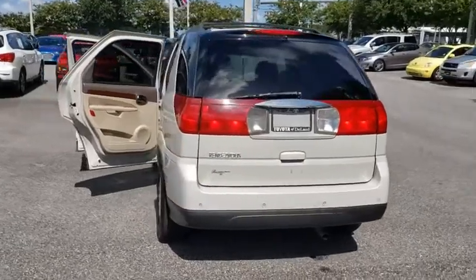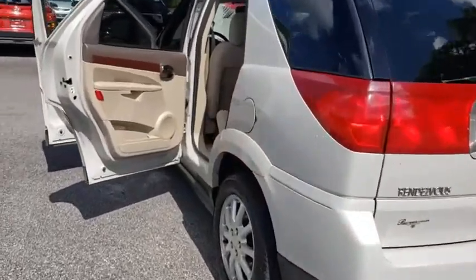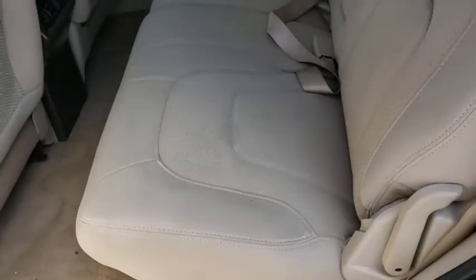Here are some of this vehicle's great options: keyless entry, anti-lock braking system, leather-wrapped steering wheel, adjustable steering wheel, power steering, floor mats, cruise control, four-wheel disc brakes, and AM-FM stereo radio.